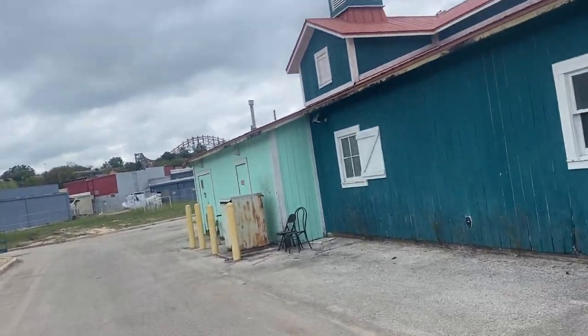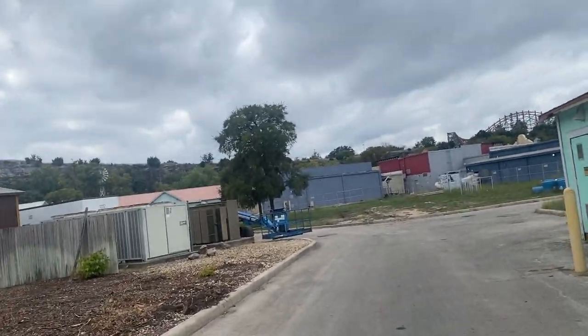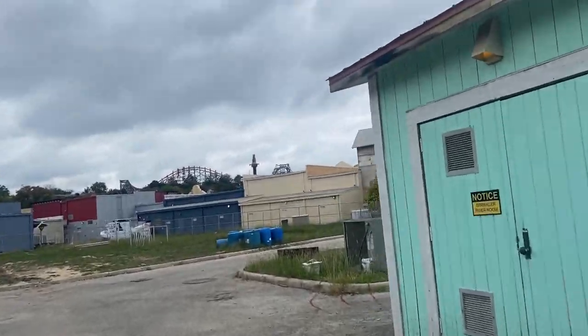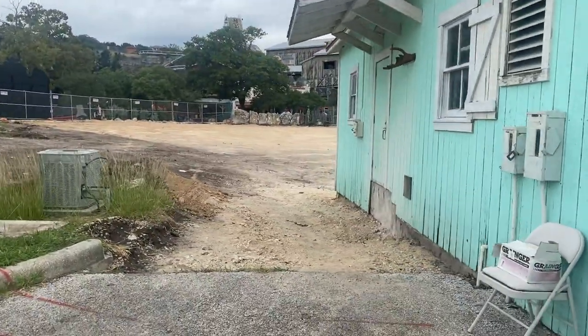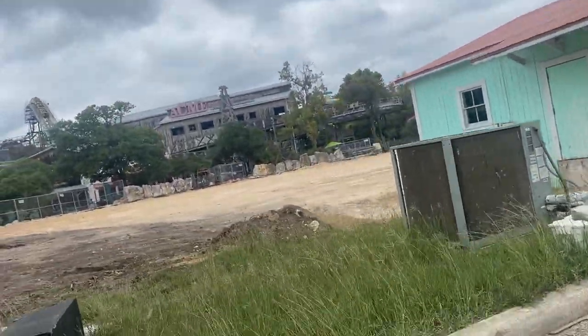Right behind this building they've continued to fill in the space where all the concrete used to be. Demolition is done over there, so at this point they're just filling it in, getting ready to start putting in footers and leveling out the space, as you can see right over here.